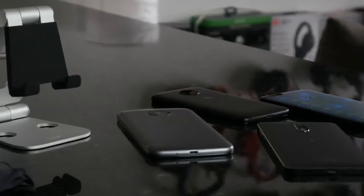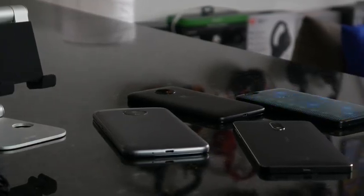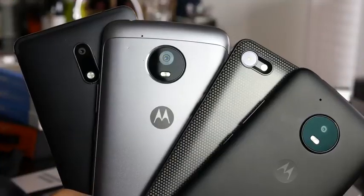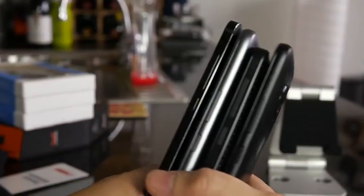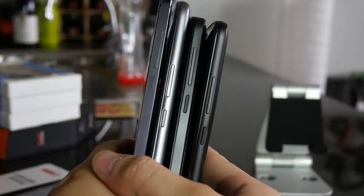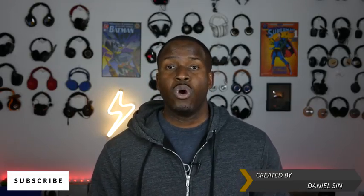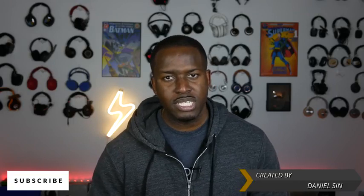If you guys have any questions about these devices, let me know — they are really a nice selection of devices all the way through. We have links down below, so if you want to pick one up and don't want to spend a lot of money — sub $200 — definitely pick one of these up. Any questions or comments, let me know. Don't forget to like and share this video. Hopefully you guys are having a happy holiday season and always enjoy your entertainment.